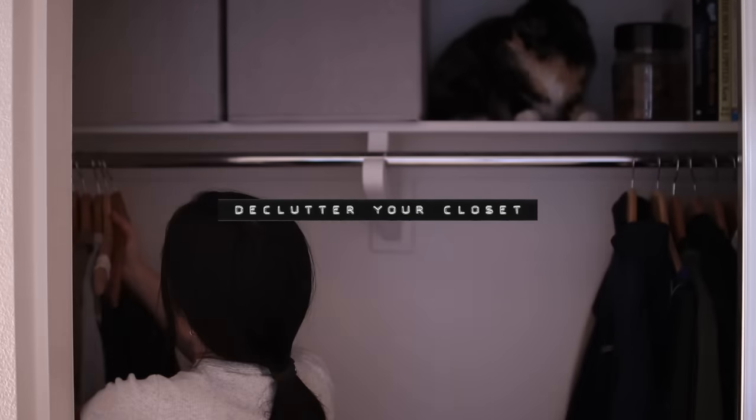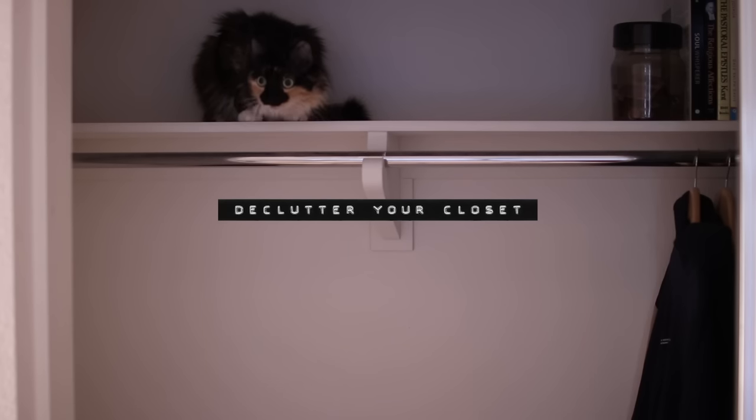The first most important thing you could do in your closet to make more space is to do a proper closet clean out. There are already a multitude of videos on how to do this on the internet, so I'm not going to go too in depth, but here's a quick little refresh on how to declutter your closet if you haven't done so already for the springtime.